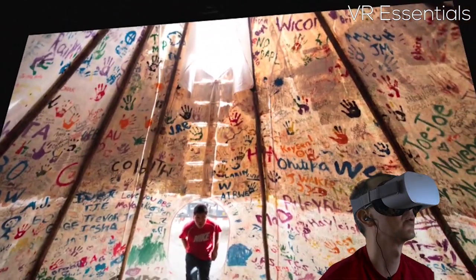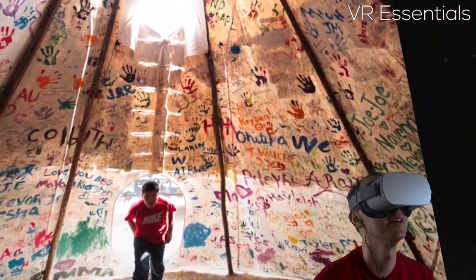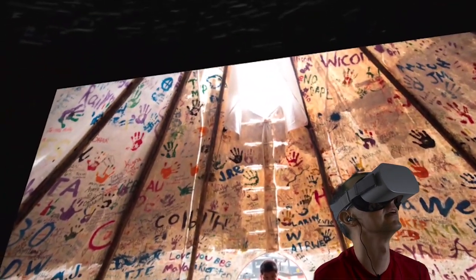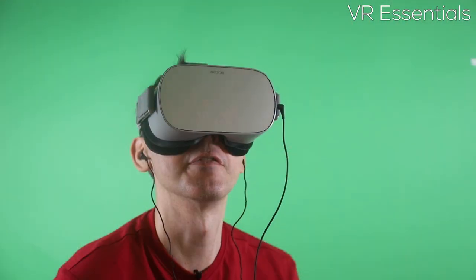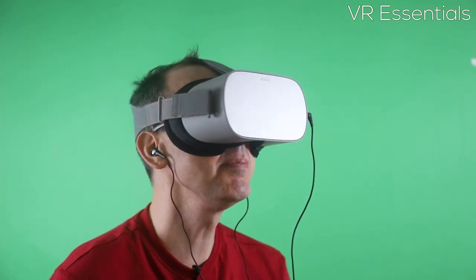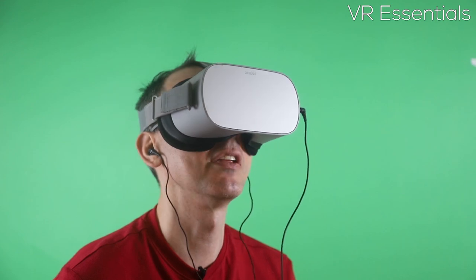There is absolutely no motion sickness in this app whatsoever. They have really thought this through and made it a very slow and steady experience when moving from one picture to another. I really like the fact that they think about the viewer much more compared to other apps.